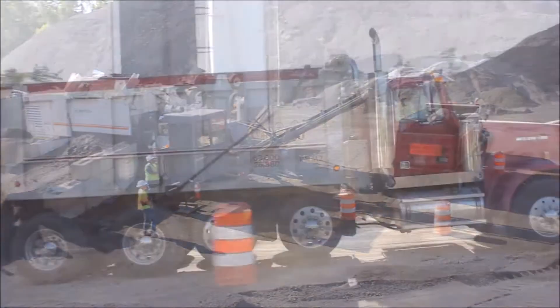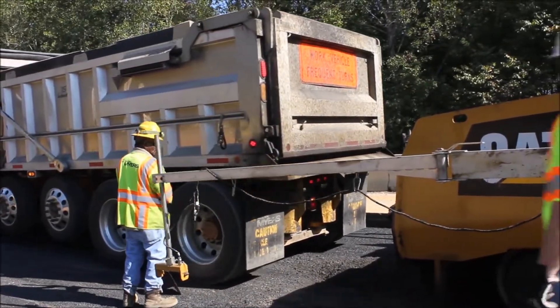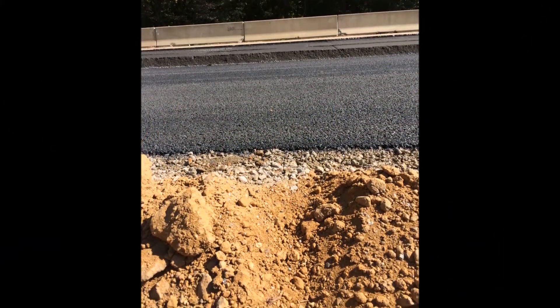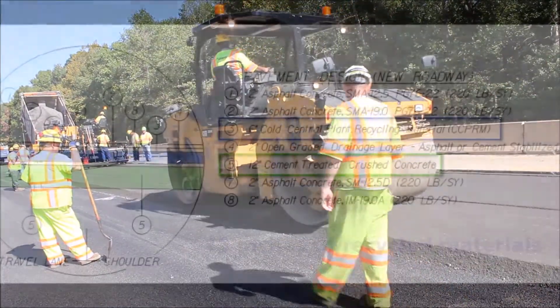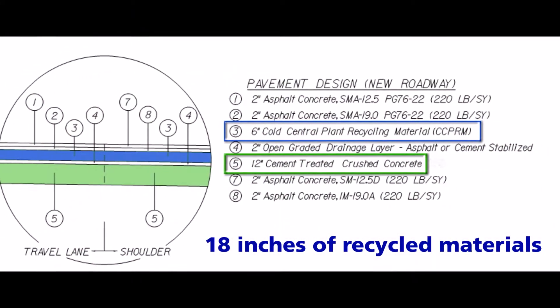Next, the mix is dispensed into dump trucks and hauled to the project site, where crews pave the CCPR on top of a drainage layer covering the sub-base layer of recycled crushed concrete, followed by roller compaction and density testing. In total, that's 18 inches of pavement foundation produced almost entirely of recycled materials.